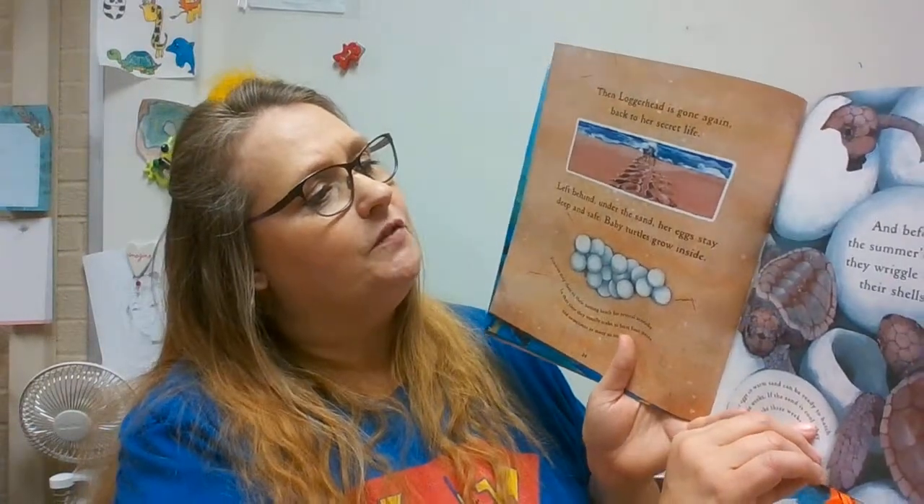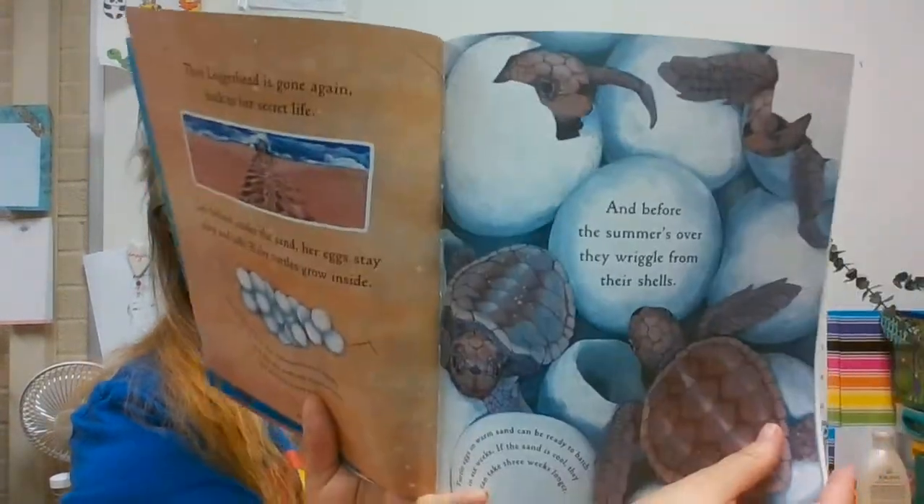And before the summer's over, they wriggle from their shells. Turtle eggs in warm sand can be ready to hatch in six weeks; if the sand is cool, they can take three weeks longer. Above them, on the beach, a hundred eyes watch, on the lookout for a meal. So the hatchlings wait until night. Then they burst through the sand and skitter towards the sea. The horizon where the sea meets the sky tells baby turtles which way to turn to get to the water. But street lights and buildings next to the beach can confuse them and make them go the wrong way. So there are a lot of dangers for those sea turtles.